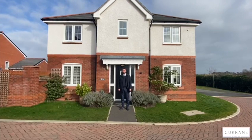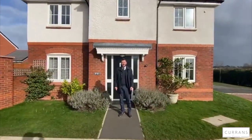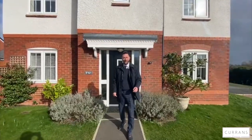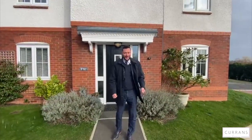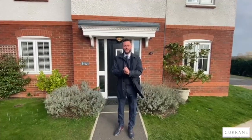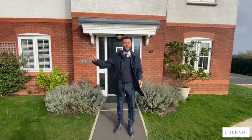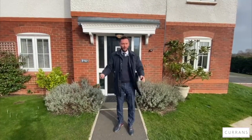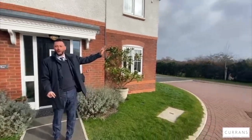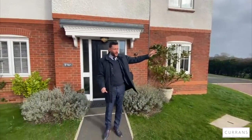Good afternoon and welcome to number nine Regiment Close, situated in the modern development of Saighton. It's quite a windy afternoon so my hair's not quite coping as normal. The property is situated in arguably the best situation within this development. It's accessed off the much quieter entrance on Queens Lancashire Avenue, and we're also the last house before we go into open fields, so the views are phenomenal.